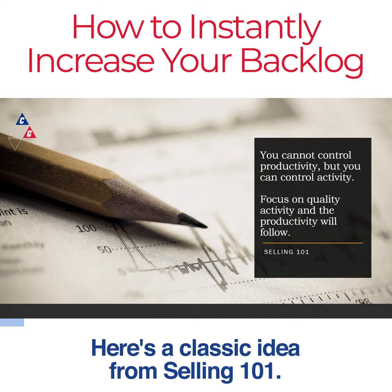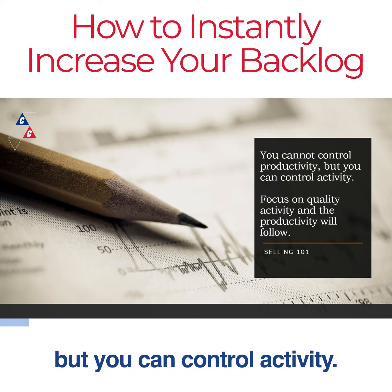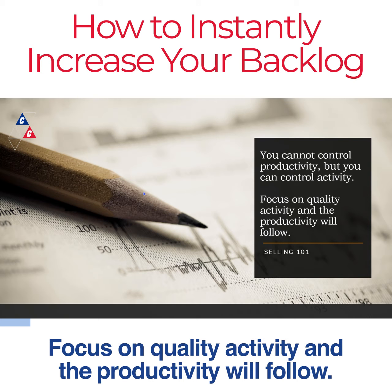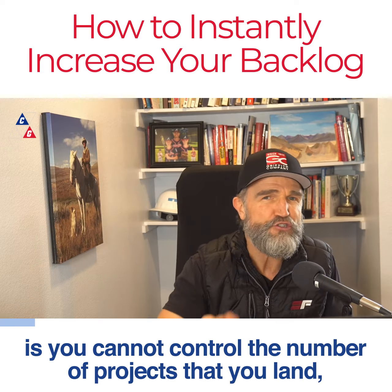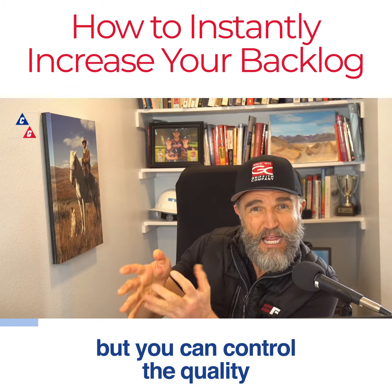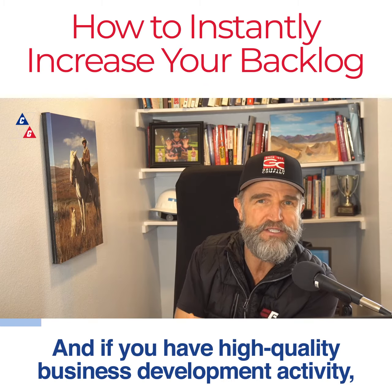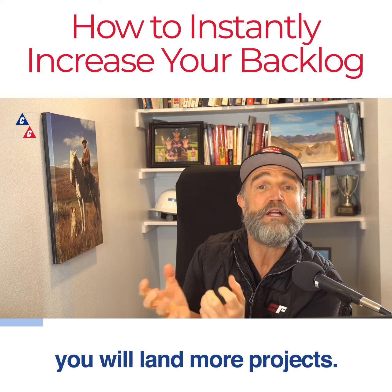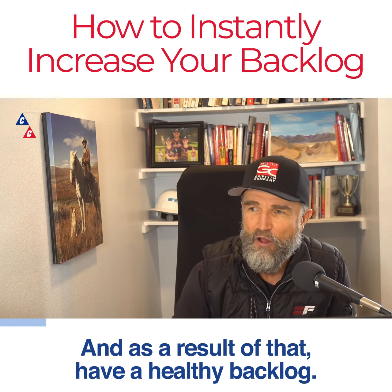Here's a classic idea from Selling 101: you cannot control productivity, but you can control activity. Focus on quality activity, and the productivity will follow. What that means is you cannot control the number of projects that you land, but you can control the quality of your business development activity. And if you have high-quality business development activity, you will land more projects and, as a result, have a healthy backlog.